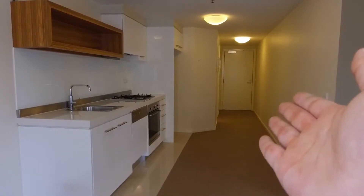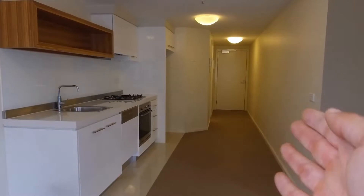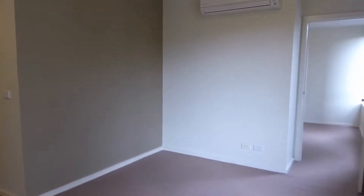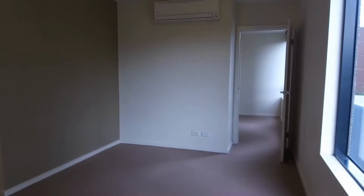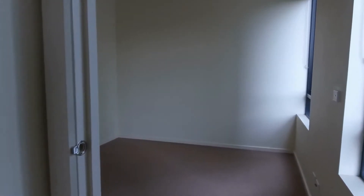Obviously we have the kitchen in front of us. All the way through to the entrance on the left we have the central bathroom. Over to my right we have the bedroom, and I'm standing right now within the living and dining area. The property comes with heating and cooling for year-round comfort.